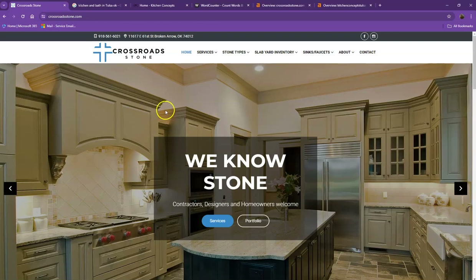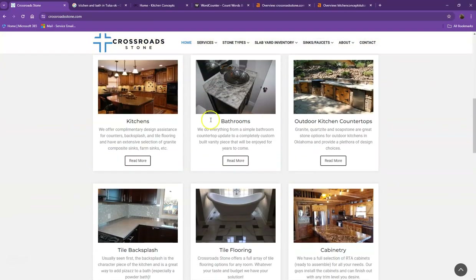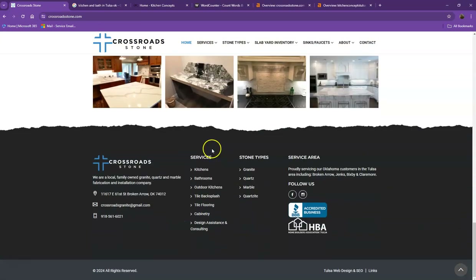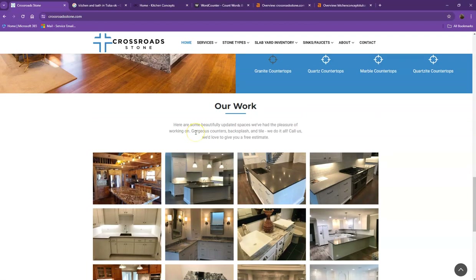So first we'll start off with your website. You actually have a pretty good looking website — you have your logo at the top, you have your call to actions, you have good photos, nice layout, the services that you offer, and a good amount of content as well. There are just a few things we're going to go over first to make sure we get you on top of the search list.